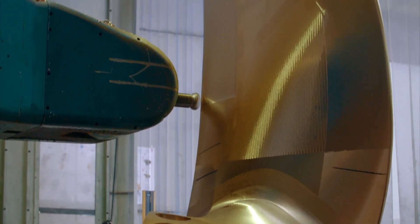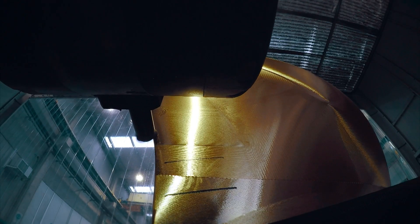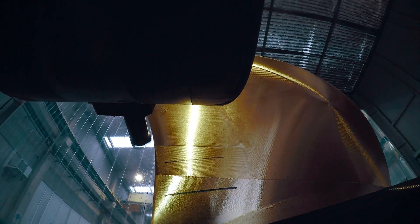A computer-guided rotating cutting head removes layer after layer of unwanted material. It's very important that we mill these propellers precisely; otherwise we can have big imperfections on the surface, and this will affect the performance of the propeller and the passenger experience. It takes 25 hours for the robot to glide over the blade thousands of times, polishing away every last defect to avoid a bumpy ride.